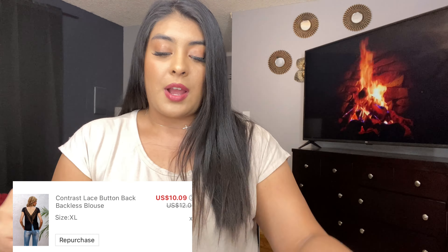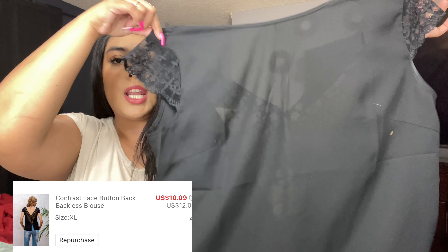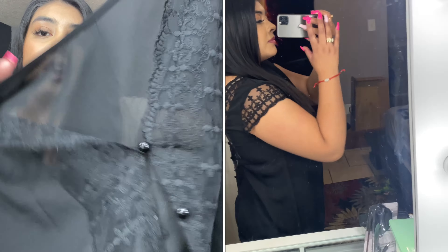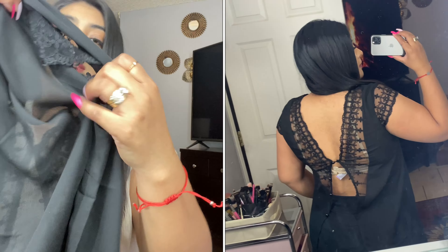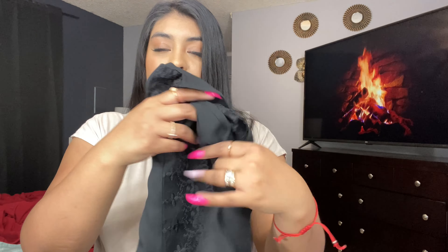Another black shirt — I'm just obsessed with black. I feel like black matches everything and you can dress it up or dress it down. The front is really basic, but the back is stunning. It does have this beautiful lace material on the back as well as on the arm area. You are going to need a little help putting this on since it's on the back and this material is not stretchy at all.